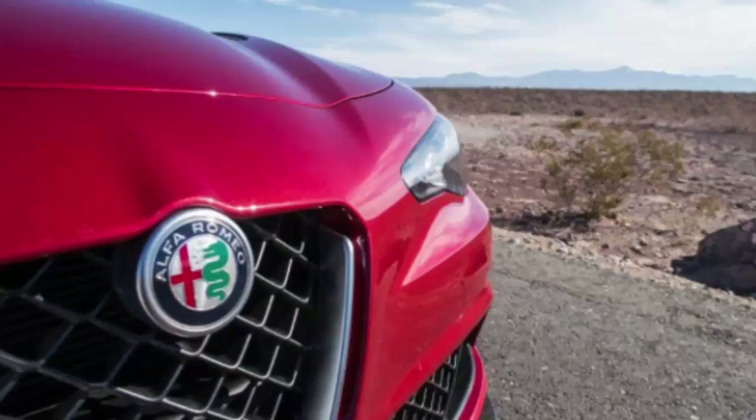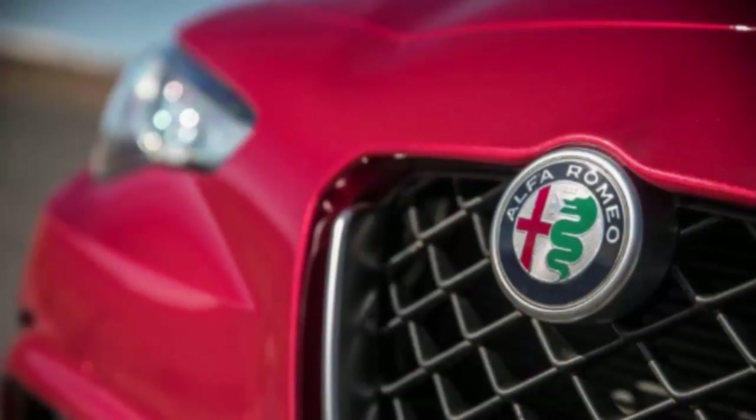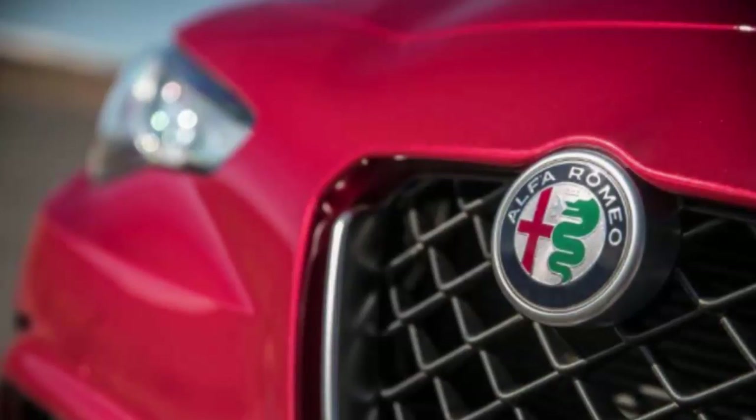Truly, the strangest aspect of the Giulia is its lack of a folding rear seat or a trunk pass-through. The rest of the car's execution is spot on. The well-assembled interior resembles a Mazda 6's business-like environment.